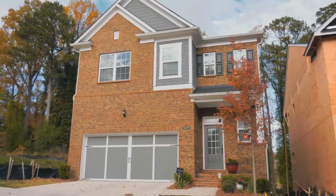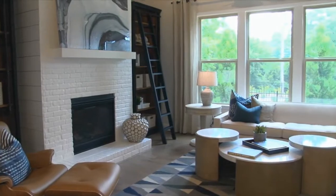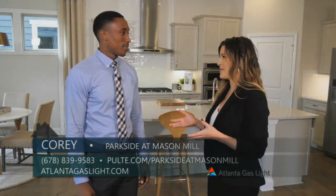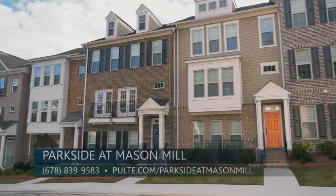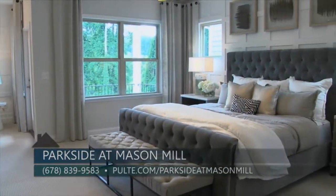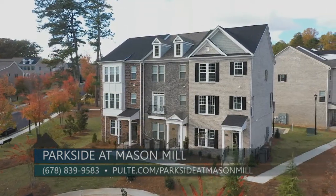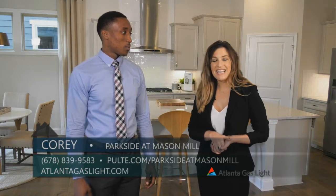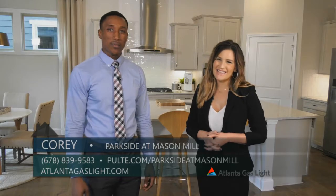We also have incentives available with our preferred lender, Pulte Mortgage. To learn more, you can reach us at 678-839-9583 or check us out at pulte.com/parksideatmasonmill. To learn more about natural gas and natural gas products, go to atlantagaslight.com — and remember, nothing says welcome home like the comfort of natural gas.